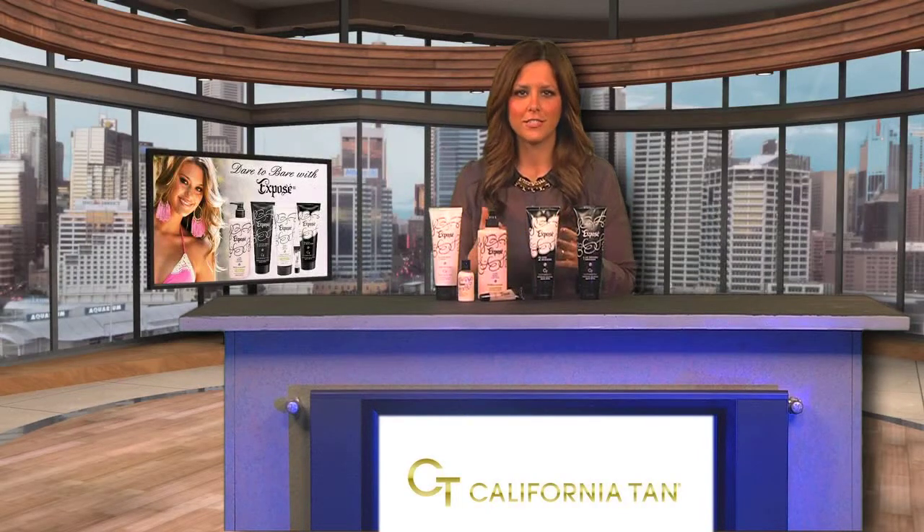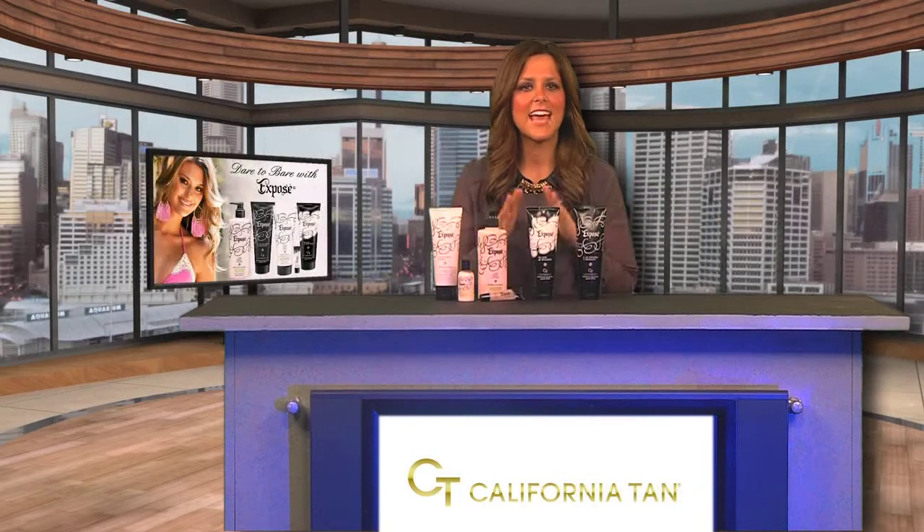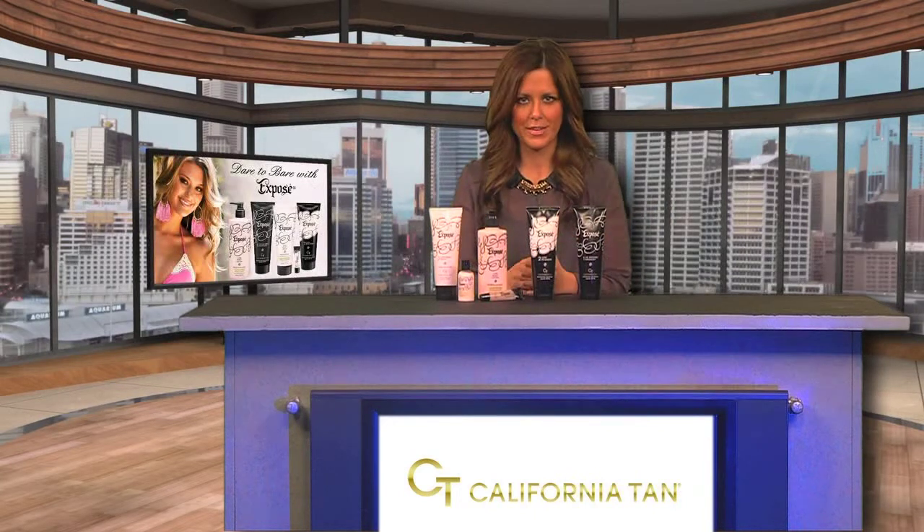Dare to flaunt truly flawless color with California Tan's Exposé line. The Exposé line has everything you need to have beautifully bare skin.